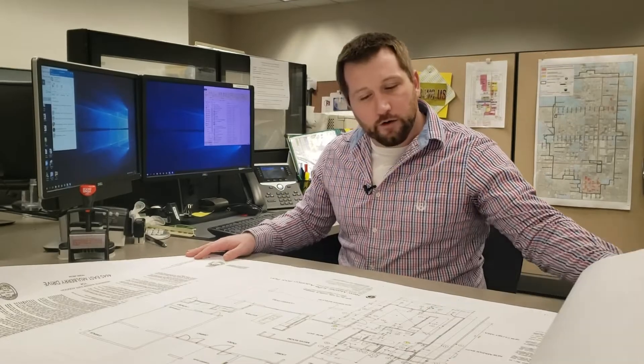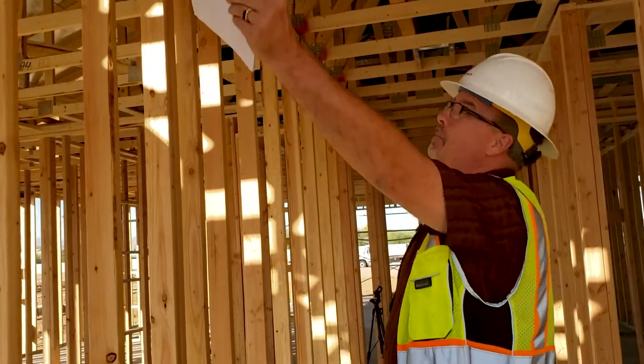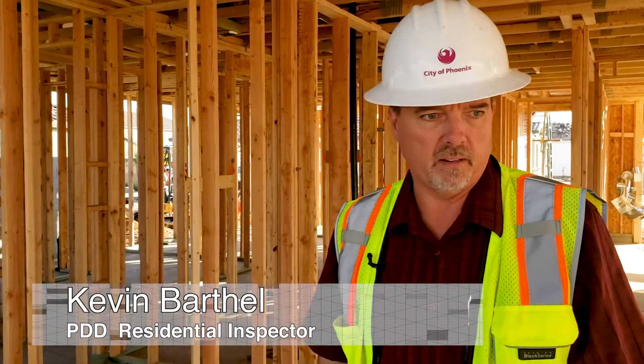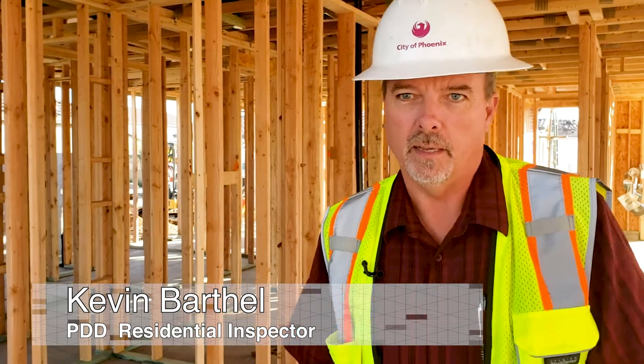We cover the basics, making sure life and safety is addressed and everything electrically is up to code for the project. Kevin Barthel is a residential inspector for the City of Phoenix. As a general inspector on the residential side, we're responsible for everything from the foundation to the framing to the roofing and everything in between.